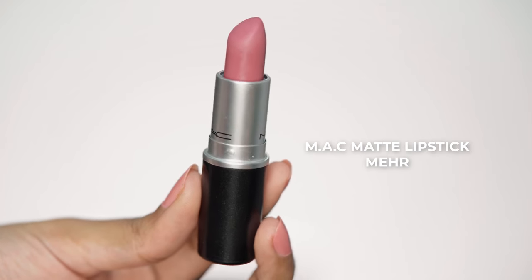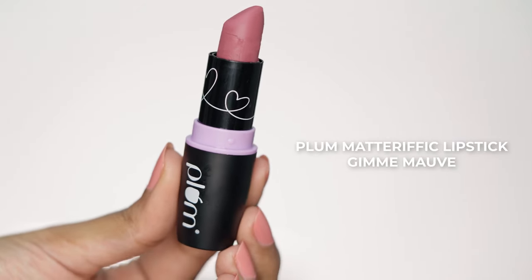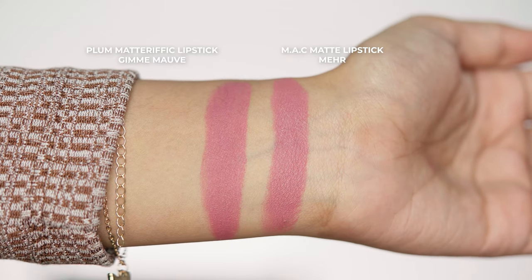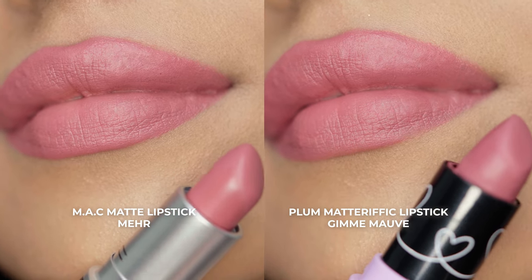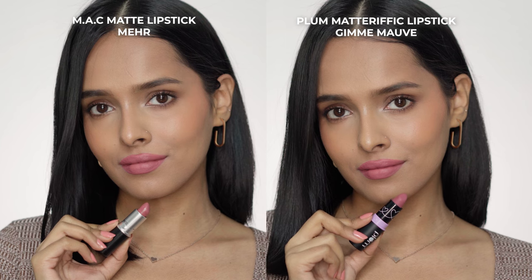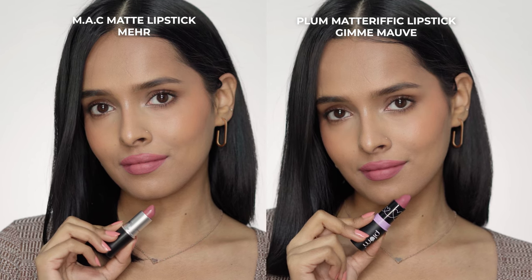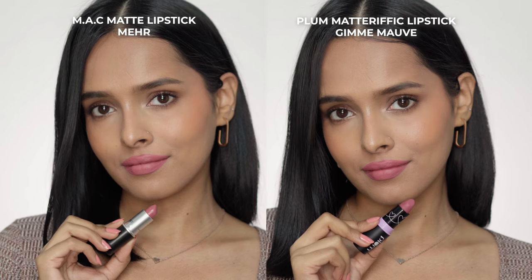Next I have Meher, which is another matte lipstick from MAC, and the dupe for this is Give Me Mauve from the Plum Matte Terrific lipsticks. It's a cool toned pink nude and these two shades are exactly the same — there is no difference at all. Comparing the formula, I am a huge fan of MAC lipsticks. They are non-drying and they fade very nicely. The Plum one is also very lightweight, but the formula of MAC is better because the Plum one can get a little bit drying with time.